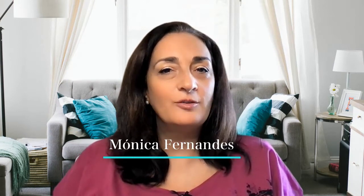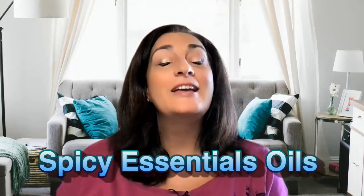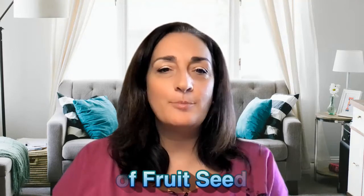Hi everyone, Monica Fernandez with Evolution Essentials. We're talking about spicy essential oils — it's not what you think. We're talking about the power of fruit, seeds, and bark.